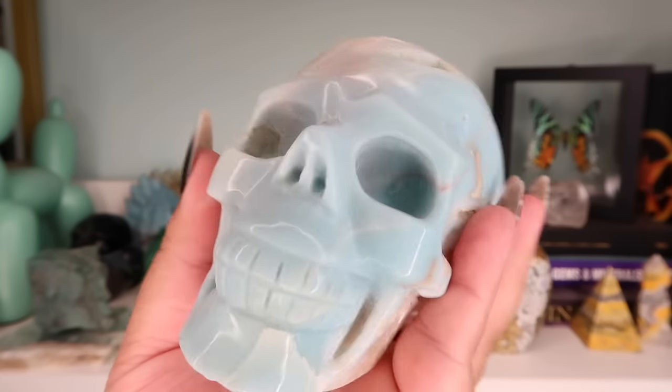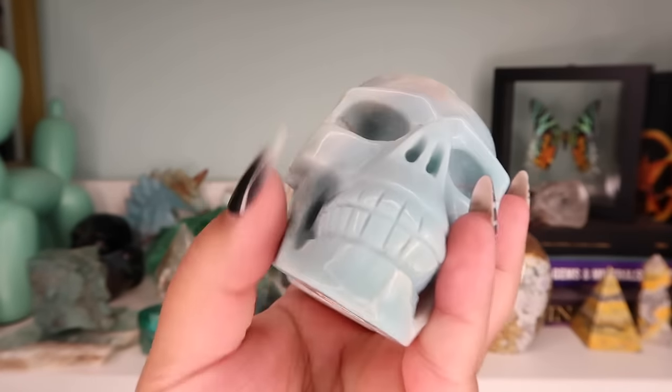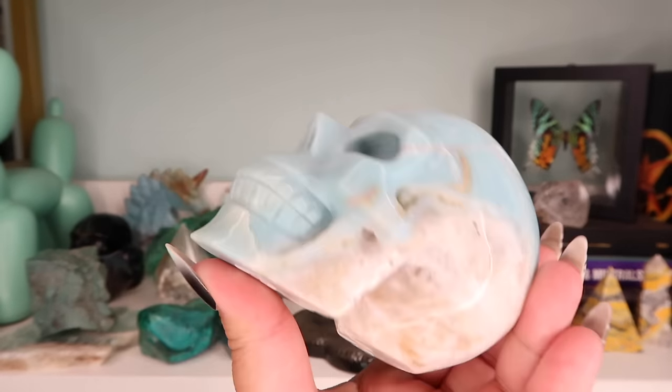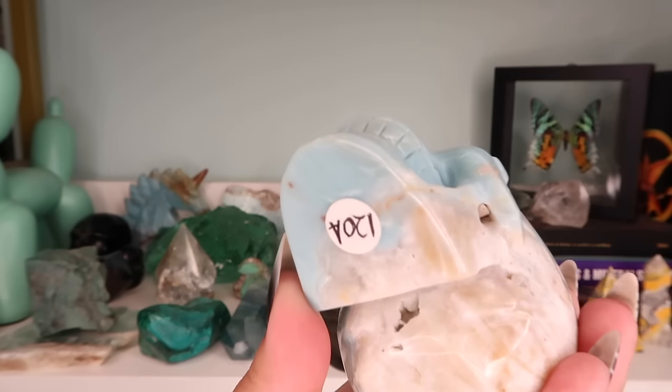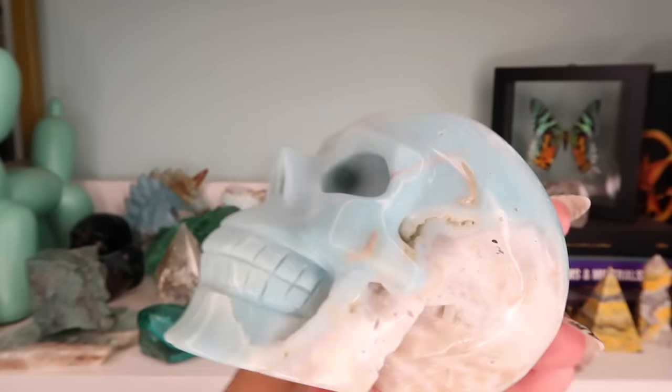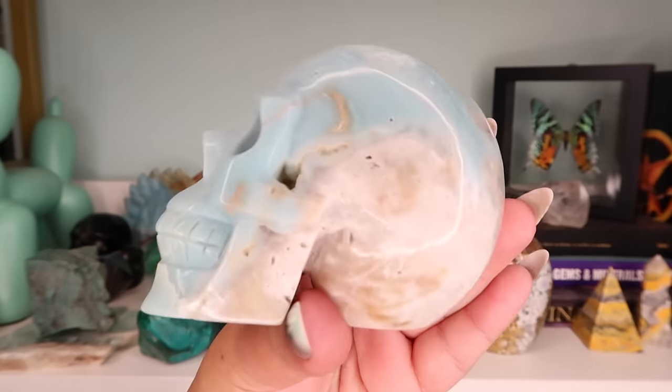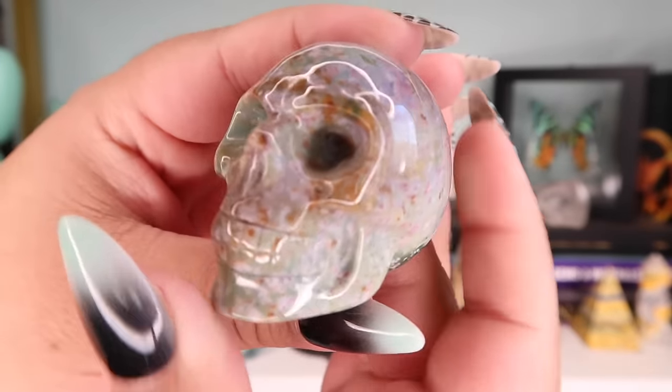I believe this is sky blue quartz — I think it was sold to me as kirby and calcite. Still gorgeous regardless — it's really beautiful and large. This was from Moon Goddess Gems; I paid $120 for it and I still adore it. It is such a cool skull and one of the larger skulls that I have.